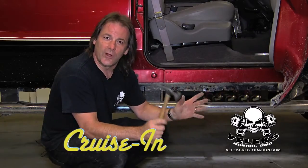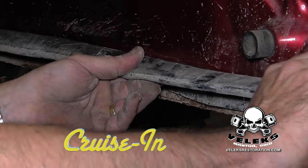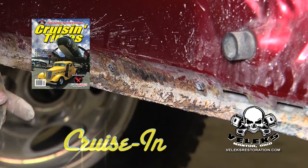Why don't you touch up all those little rust spots here, there, and everywhere on the truck? Repair damage from rust and rot, all next on Cruisin', presented by Cruisin' Times Magazine.